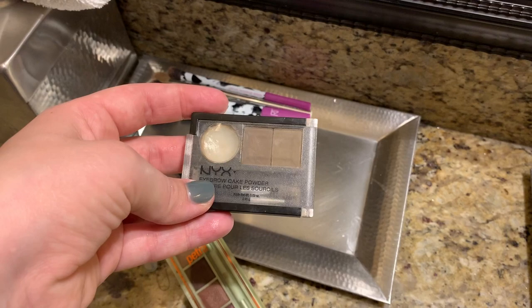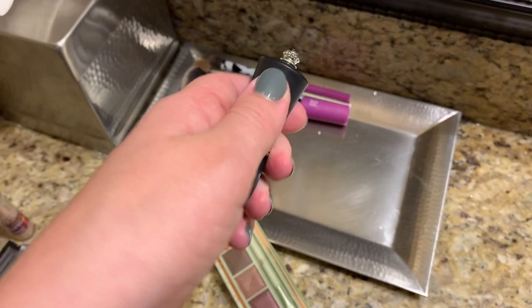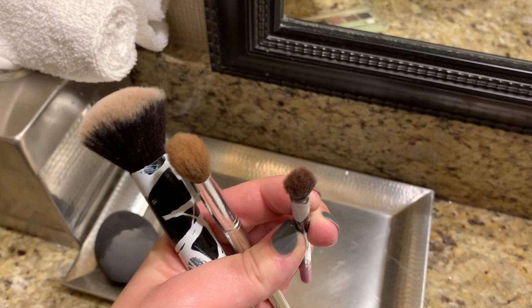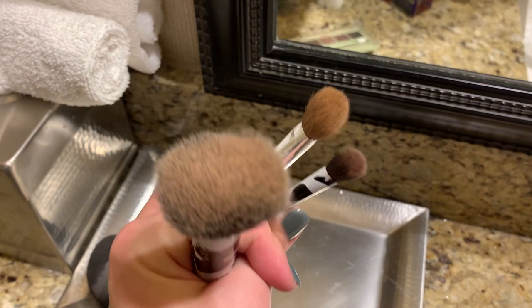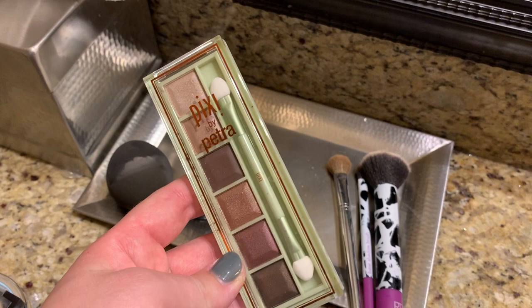My super old eyebrow cake powder — it just works fine. This thing here I ordered on eBay because the packaging is so cute and it was super cheap — it's the flower lipstick that was popular a couple of months ago. No brushes — well, these are my three favorites: an eyeshadow brush, a bigger brush I can use on my eyes or even for highlighter, and a huge powder brush that I use for highlighter.